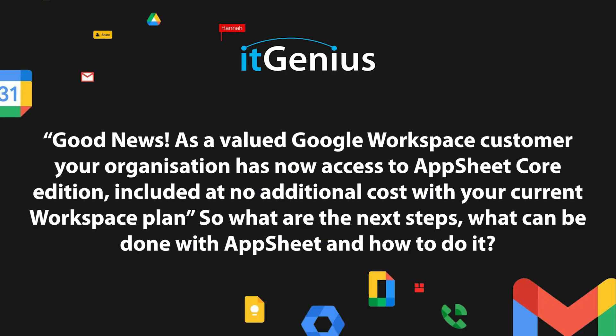Good news: as a valued Google Workspace customer, your organization now has access to AppSheet included at no additional cost. What are the next steps? What can be done with AppSheet and how to do it?